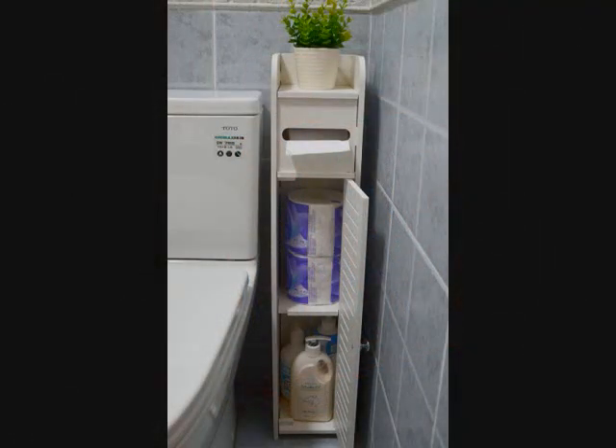Corner Floor Storage Bathroom Cabinet. This freestanding corner storage cabinet is an ideal way to modernize a bathroom that's more compact in size or simply lacks a closet. It's narrow enough to fit in a tight spot without sacrificing storage capacity. There's a top compartment that's great as a toilet paper holder, and a bottom two-tier design for extra space. It even has waterproof and moisture-proof material.